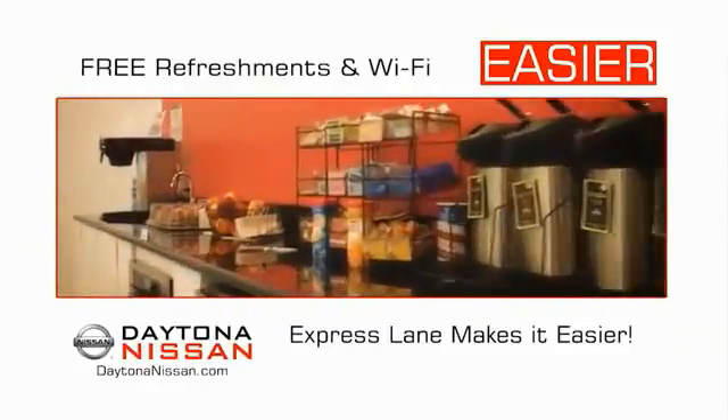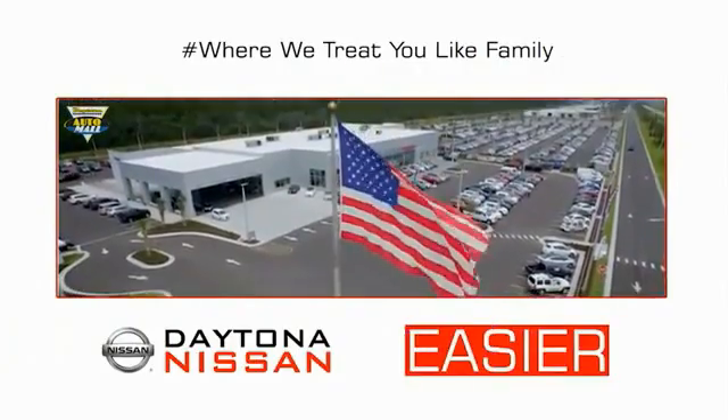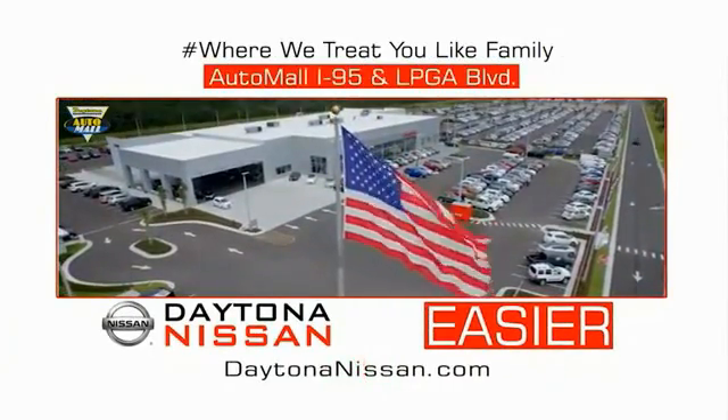Easy to enjoy free refreshments and Wi-Fi while the kids play — waiting is quick and easy. Come check out the all-new Daytona Nissan just under the big flag at the Auto Mall, I-95 at LPGA Boulevard.